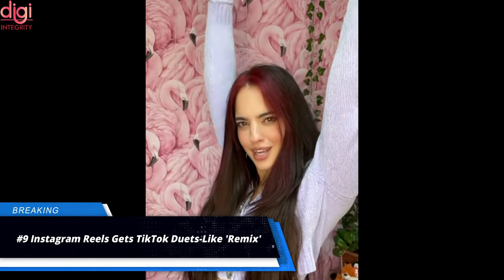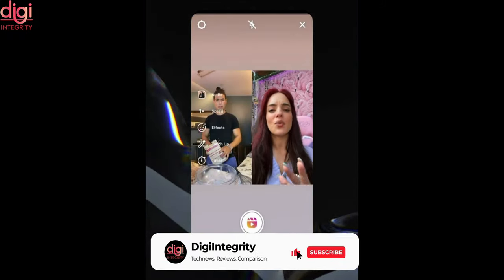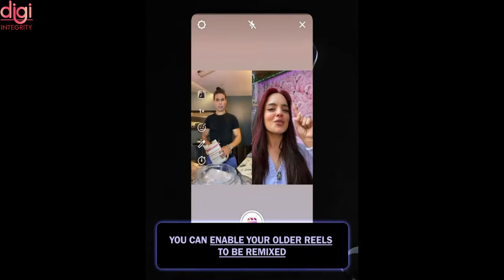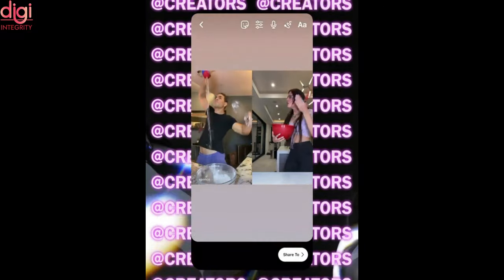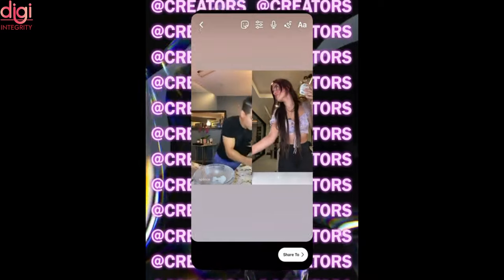Instagram is rolling out a new feature called Remix to enable Reels creators to make their content more engaging. The Remix feature within Instagram Reels is similar to TikTok's Duet feature, effectively letting users interact with each other's clips on the platform, allowing them to create new versions or add new angles to the original upload. It essentially enables creators to record their version alongside another video — whether their own past content or content by another user.